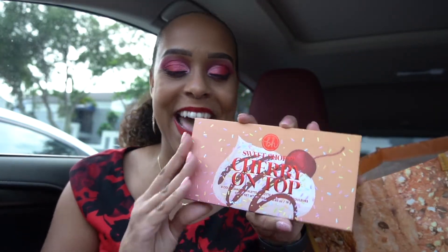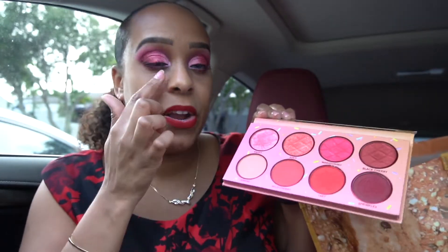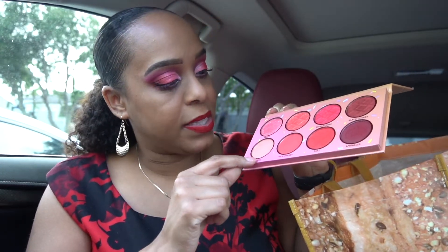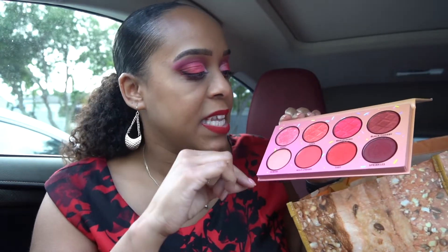Before we get into the products — I'm wearing the Dose of Colors lippy in Date Night, and the BH Sweet Shop Cherry on Top palette that I got from Steff's Beauty Stash. I used Sweet in the inner portion, Tart to deepen, Sprinkles, and Sundae as transition shades. I also used the Color Pop cream gel liner in Good Reef.